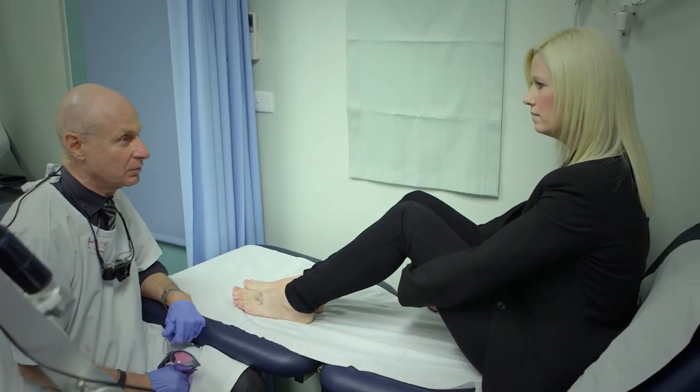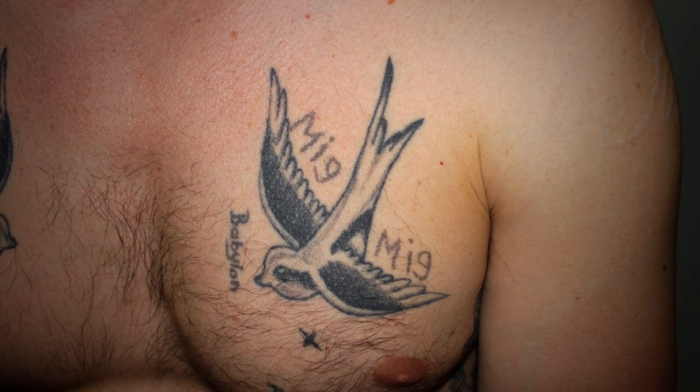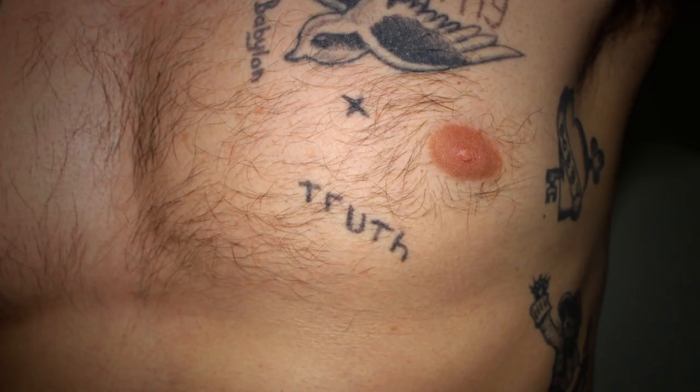How are you feeling now? Good — it feels a bit numb and a bit tingly, but I can't feel a thing. We're hoping four or five treatments will clear these.